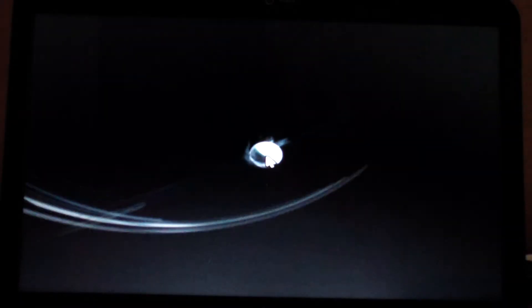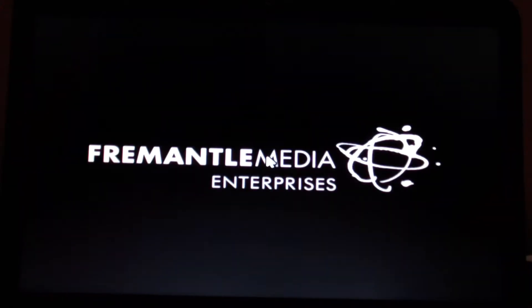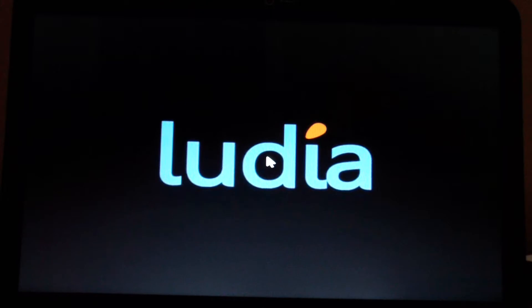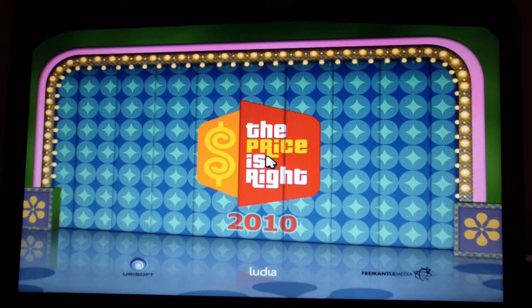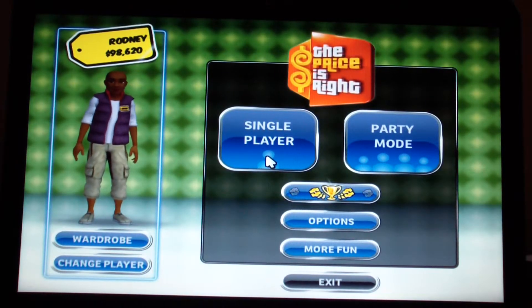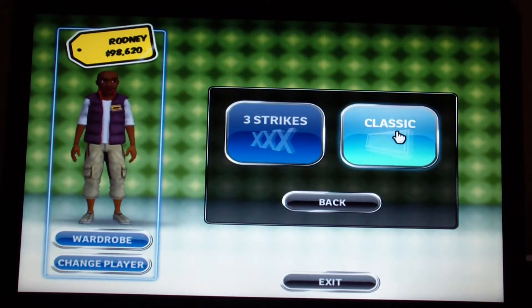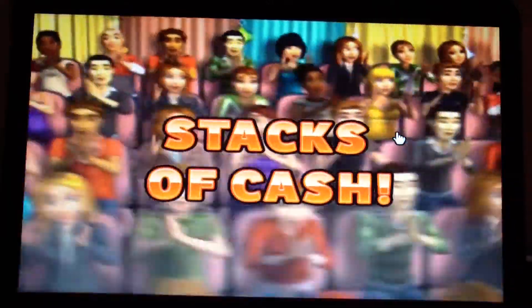Hello YouTubers, welcome to the Rodney1279 channel. I'm going to start game 10 of The Price is Right 2010 for the PC, in which I have a nine-game winnings total of $267,282. Let's see how much more I can win on today's game — one new classic — and here we go.